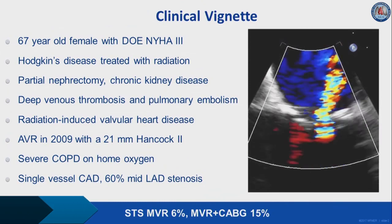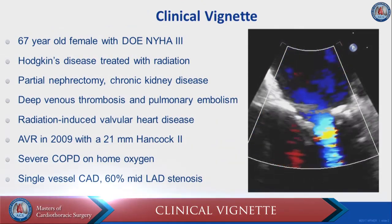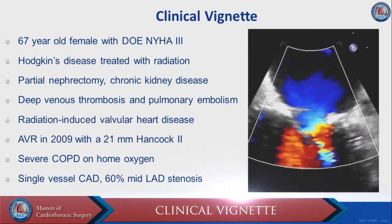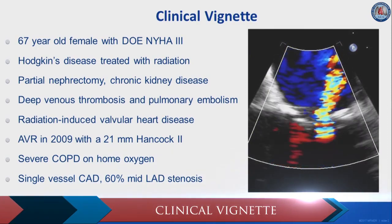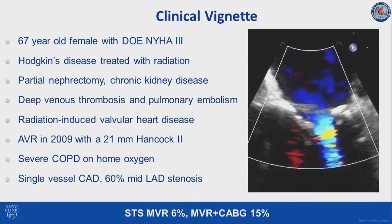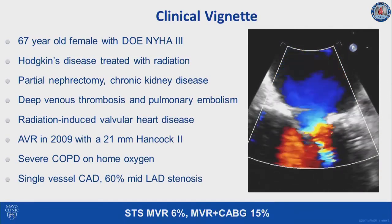This is a 67-year-old female with dyslexia, New York Heart Association Class 3, with multiple medical problems including Hodgkin's lymphoma treated with radiation, partial lymphectomy, now with chronic kidney disease, DVT and pulmonary embolism on chronic anticoagulation.